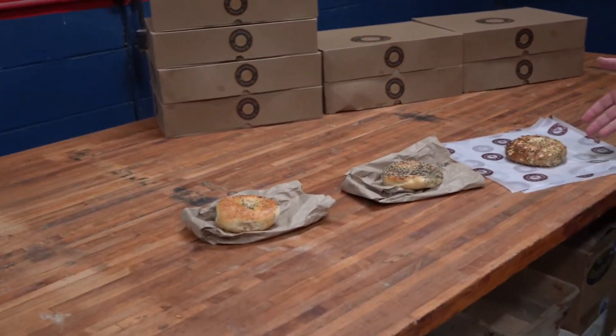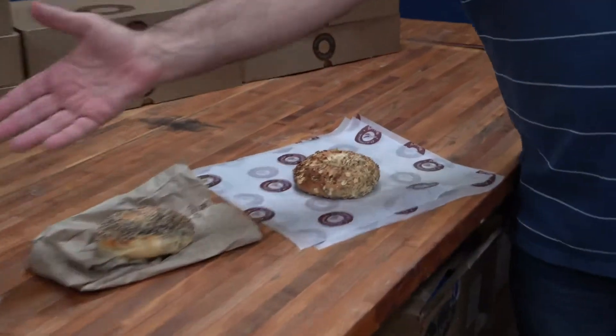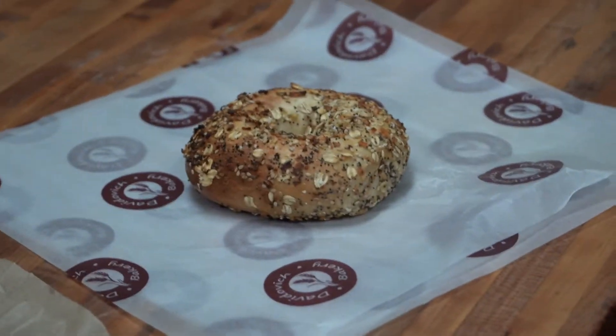Welcome to Davidovich Bakery. They say that a picture is worth a thousand words, and with bagels it's a really good start. The look of a bagel, if you know what you're looking for, can tell you a lot about the bagel. Today we're going to compare a Davidovich Everything Bagel to two prominent local bagel store bagels.